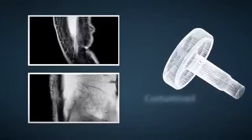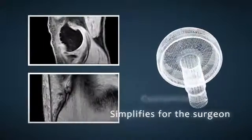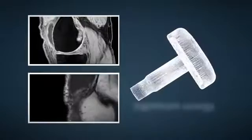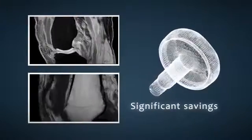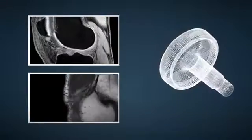An individually customised implant enables a more precise surgery. There is shorter recovery after treatment with EpiSealer and significant savings. Another quality aspect is that this system is developed in Sweden.